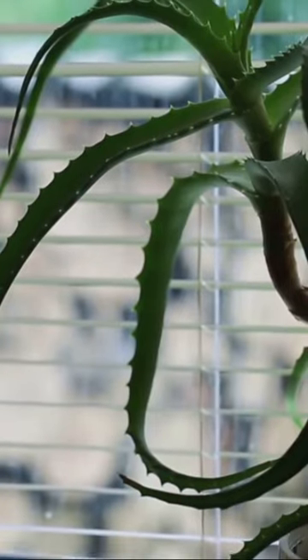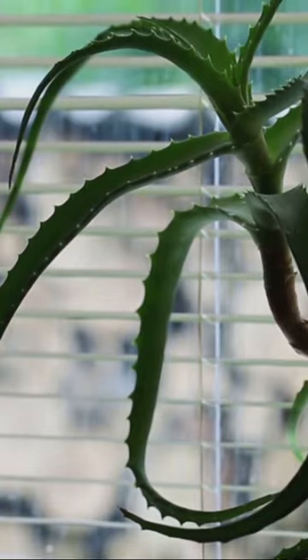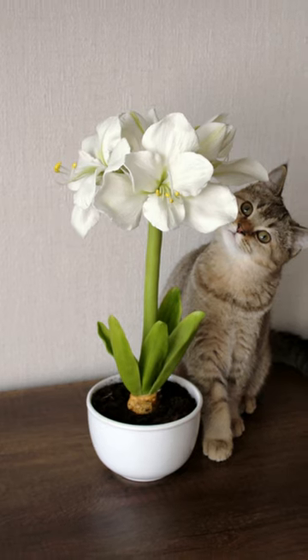Aloe can lead to diarrhea. Amaryllis can result in vomiting, cramps, allergic dermatitis, and even affect the nervous system.